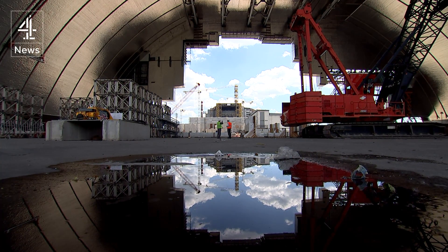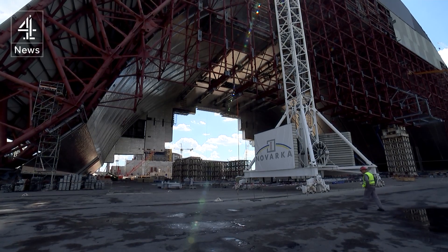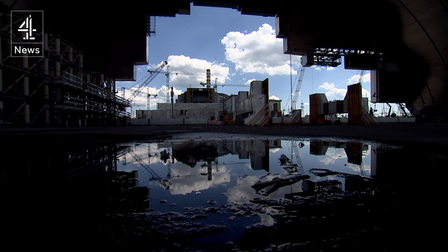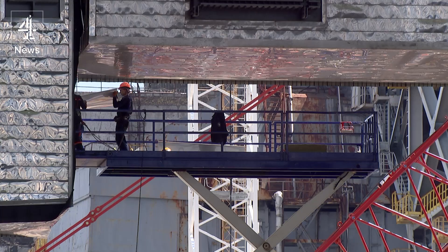Those are 400 tonnes? Yes, everything is massive here. The arch is tall enough to enclose the Statue of Liberty, but it's precision engineered. The irregular outline is like a Chernobyl cookie cutter, exactly matching the contours of the crumbling building it will enclose.